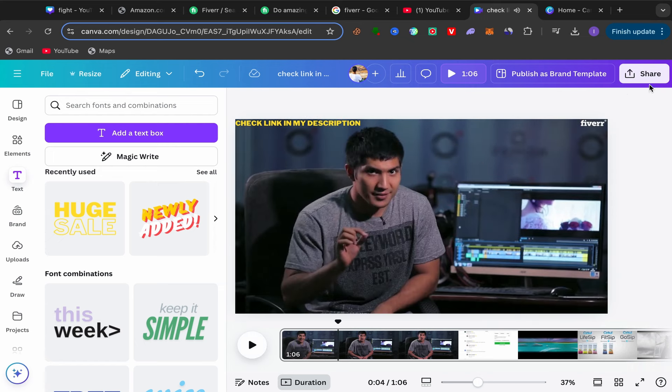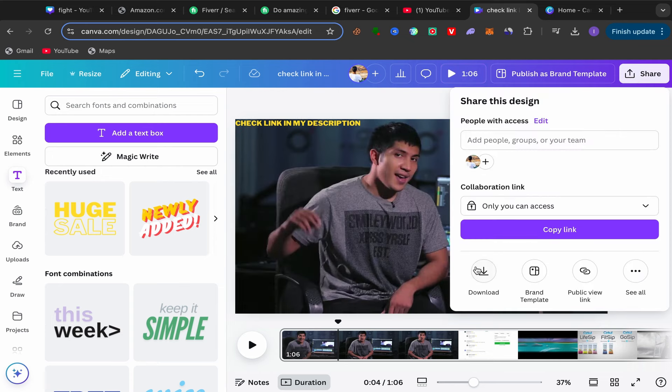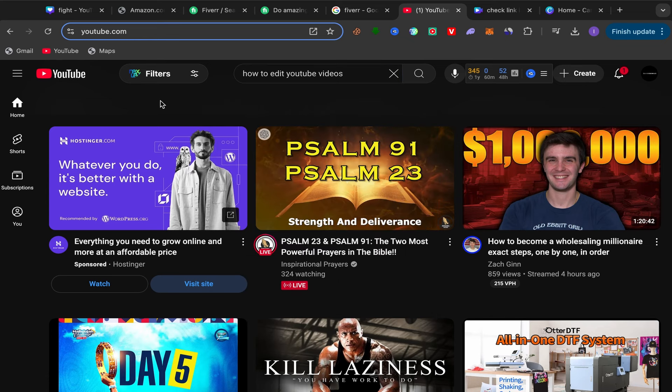Click Share, scroll down, click Download, and the video will download to your laptop. Then go to YouTube, open your YouTube channel — it's free, just use your email address. Upload this video to your YouTube channel and upload it as Creative Commons so you won't get any copyright issues with YouTube.